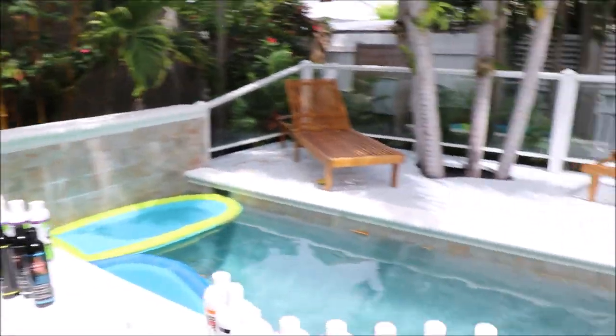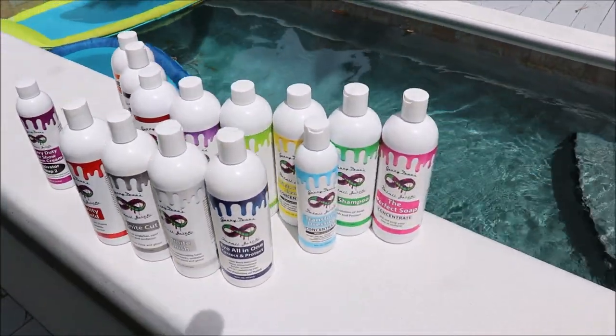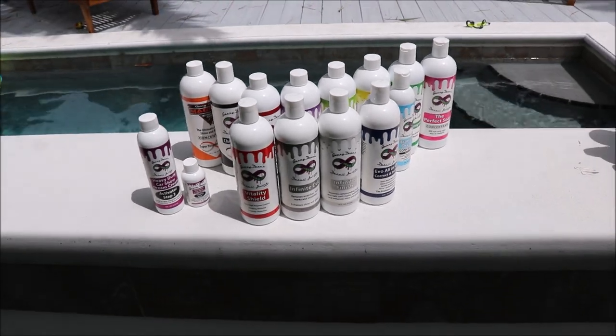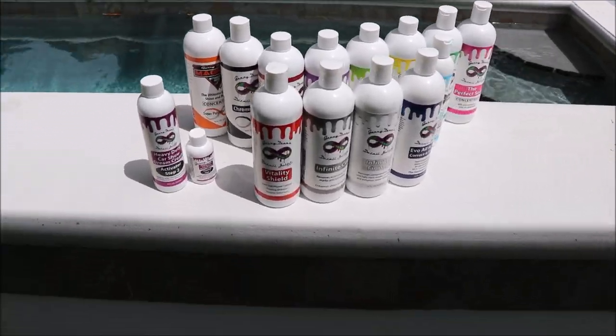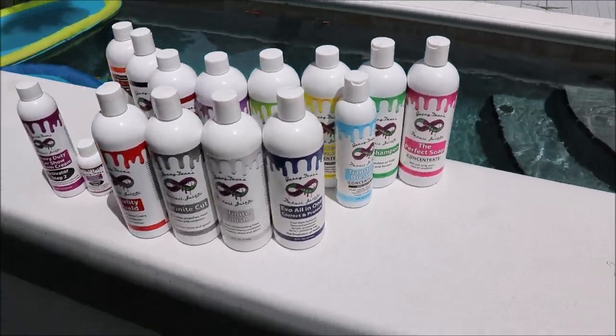Hey guys, Gary Dean, DetailJuice.com. Check out the 2019 Infinite lineup. These are all the Infinite lineup products. This is the original Infinite lineup. These products have been evolving over the past eight years and are now some of the most trusted products on the market.